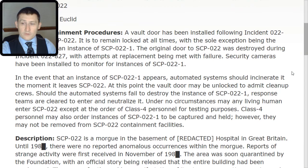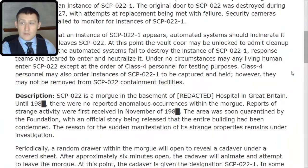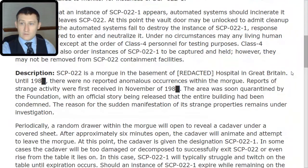Class 4 personnel may also order instances of SCP-022-TAC-1 to be captured and held; however, they may not be removed from SCP-022 containment facilities.